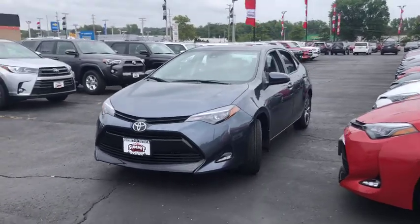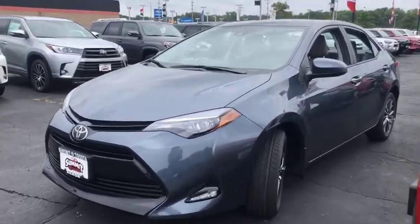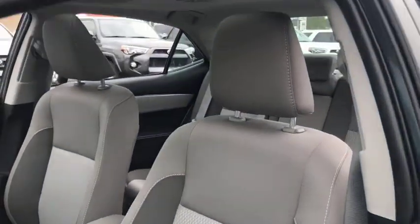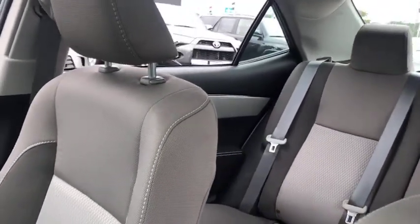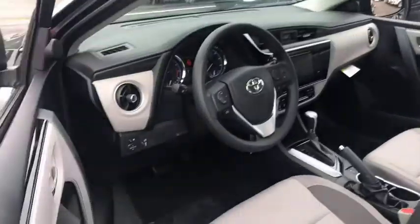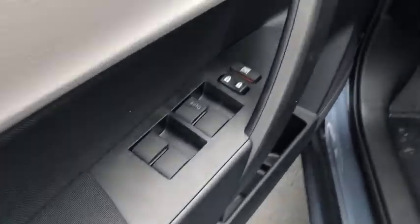Here are some of this vehicle's great options: backup camera, navigation system, anti-lock braking system, traction control, dual airbags, moonroof, alloy wheels, power steering, center armrest, electronic stability control, AM/FM CD player with six speakers.